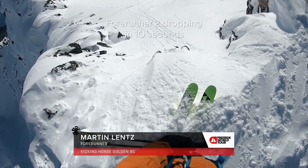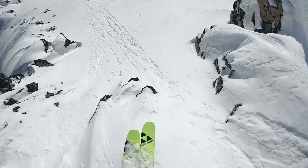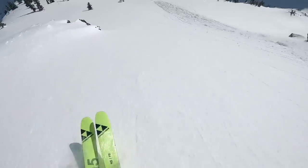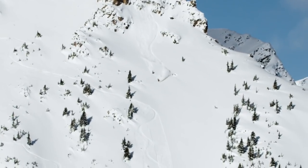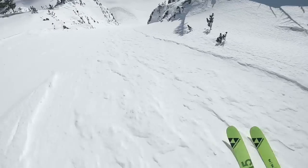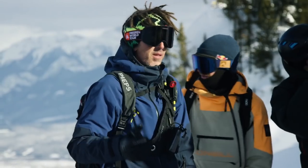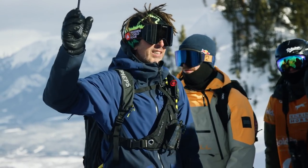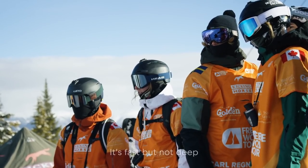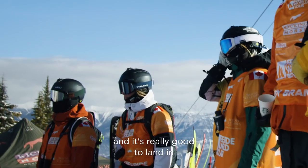Four runner two dropping in ten seconds — alright, let's see how the snow is in here. Okay, Martin Lance feedback: the snow is really good, soft but not too steep, and really good to land in.